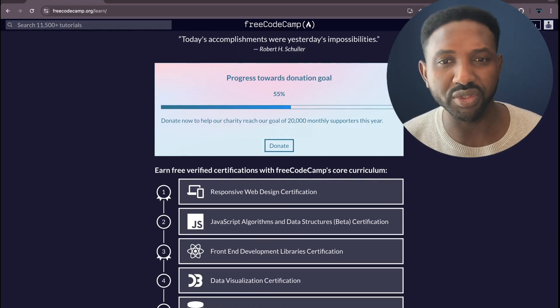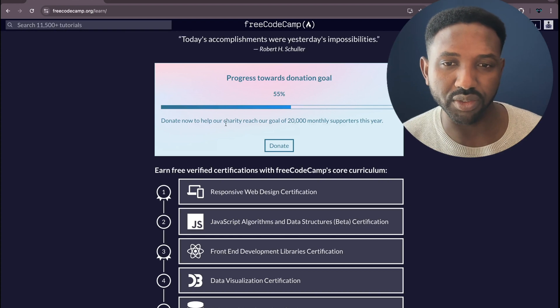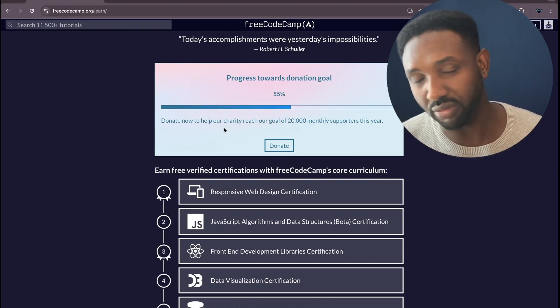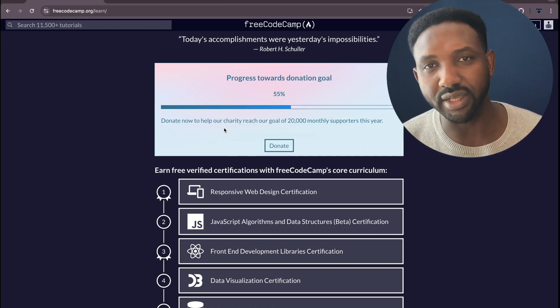Also, because this is free, there is a donation section to support the website and the people doing this job. It would be really good if you can donate, so they can continue and we can all learn — and everyone can access this for free.